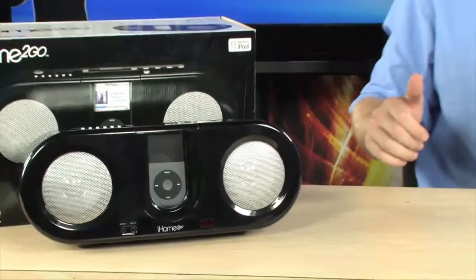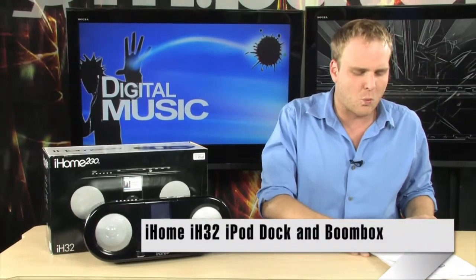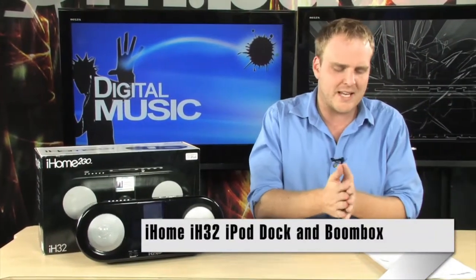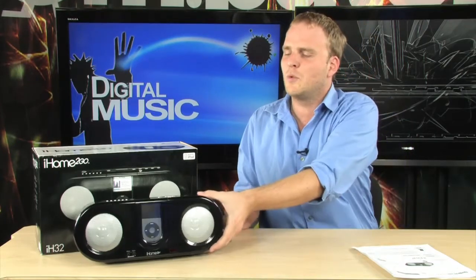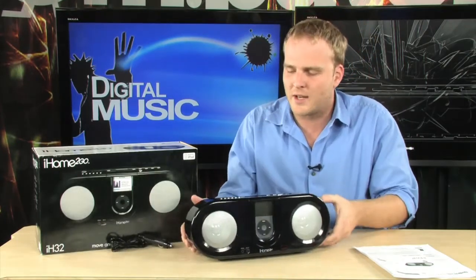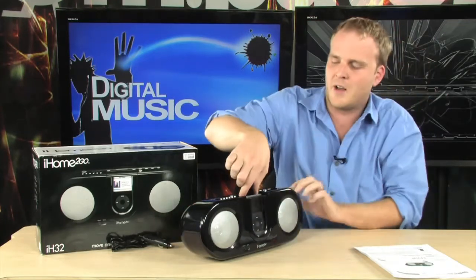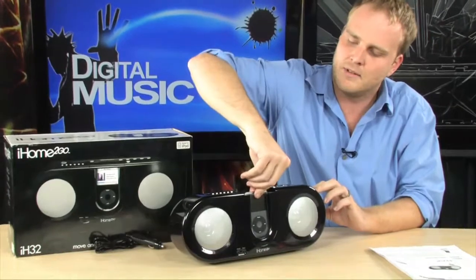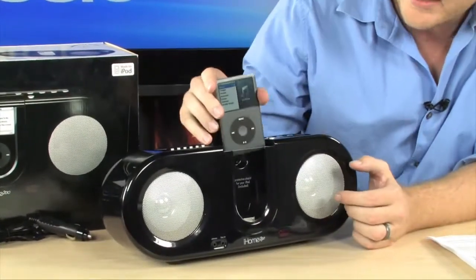This is the iHome iH32, a great little iPod dock with 16-watt speakers and a built-in FM radio, so you can tune in to all your favorite FM stations while still being able to listen to your music. This is a really nice dock — it does have a little area right here for your iPod, and as you can see it's very easy to just drop it in there and your iPod is fully protected.